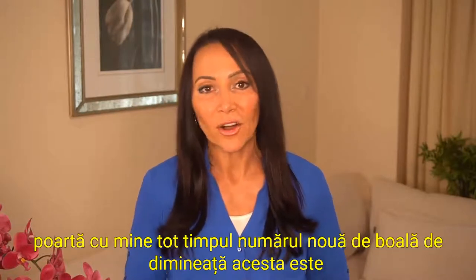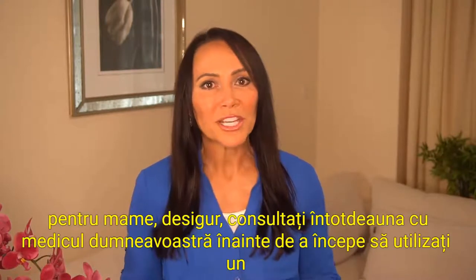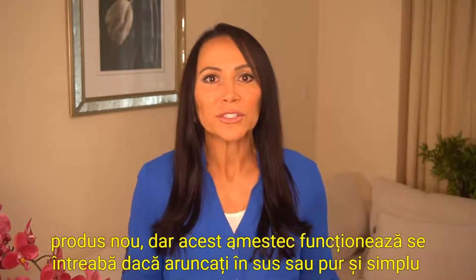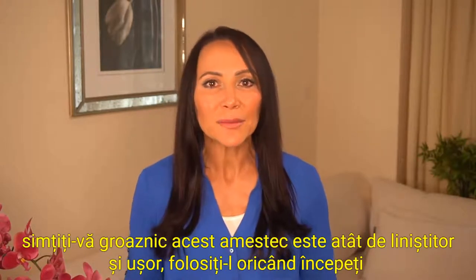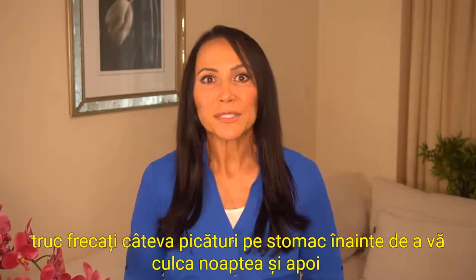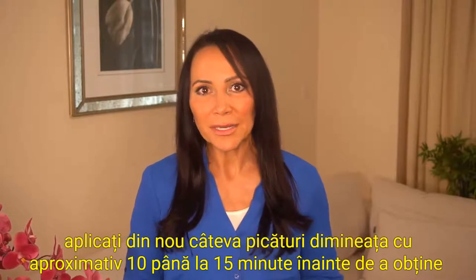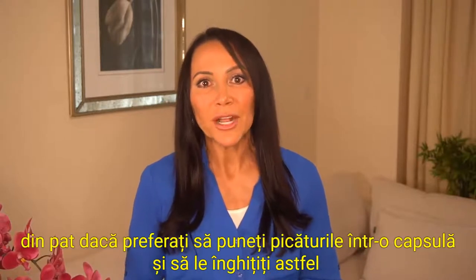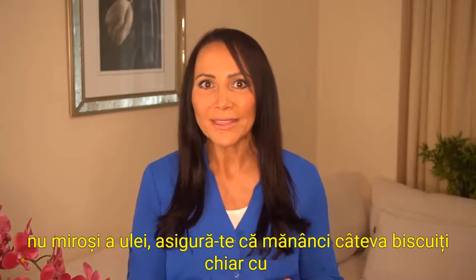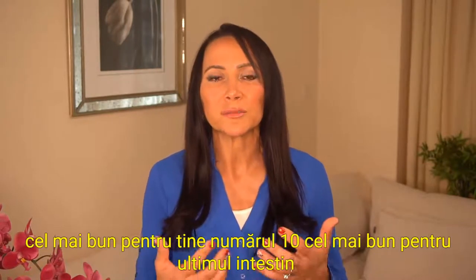Number nine: morning sickness. This one is for the moms. Always check with your doctor before beginning to use a new product, but this blend works wonders. Whether you're throwing up or you just feel woozy, this blend is so soothing and relieving. Here's an extra trick: rub a few drops on your stomach before you go to bed at night, then apply a few drops again in the morning about 10 to 15 minutes before you get out of bed. If you prefer capsules, make sure you eat a few crackers with it so your stomach doesn't feel funny on an empty stomach. Try using it a few different ways to figure out what works best for you.